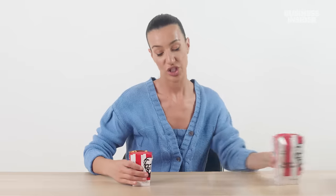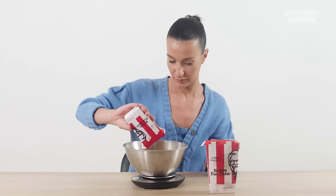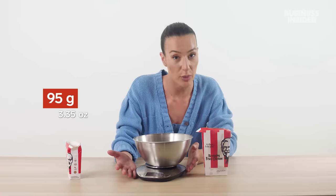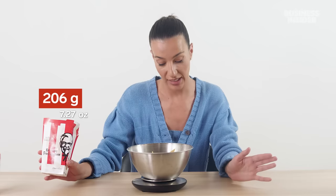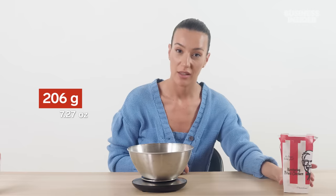Our fries — or chips as we like to call them in Australia — come in two sizes: regular and large. A regular box weighed 95 grams, but according to the website it should be 120 grams. Why do they keep ripping us off with fries in Australia? The large fries came in at 206 grams; they should be 240. America, I hope your KFC is a bit more honest.